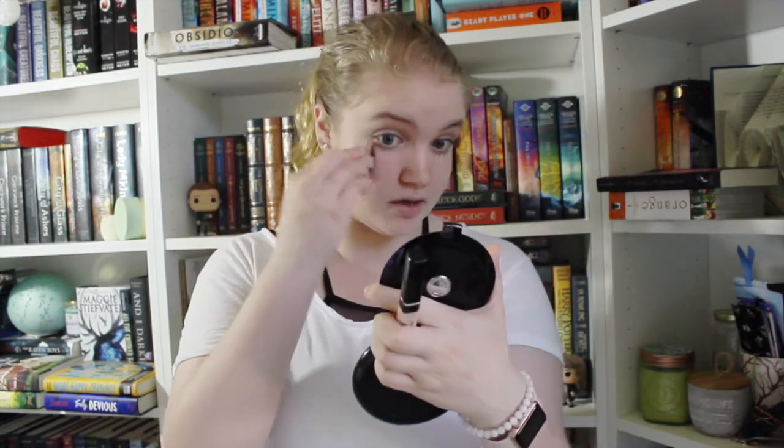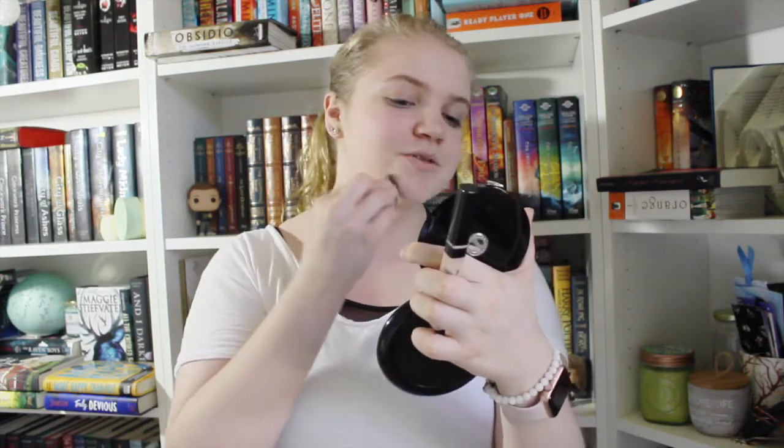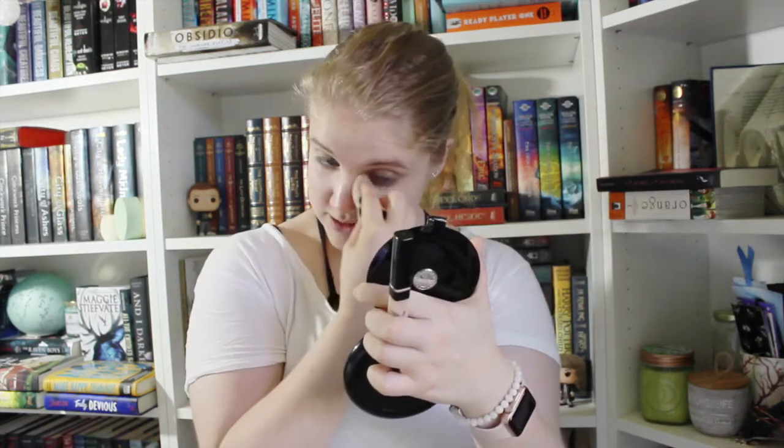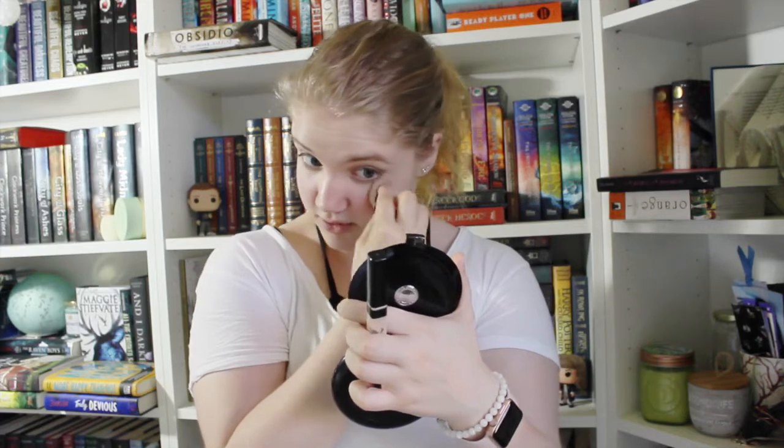I've actually cosplayed Annabeth before, because I used to have a Percy Jackson account where I posted fan art and text posts. I had that account for a while and then I kind of grew out of it — that's when I started getting more into bookstagram. I didn't post much cosplay myself, but I followed a lot of cosplay people.